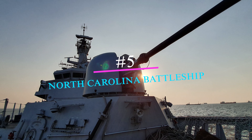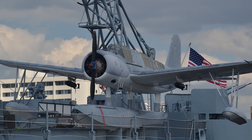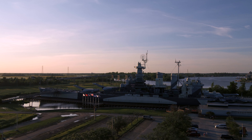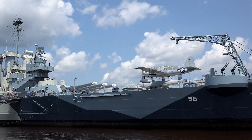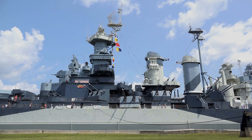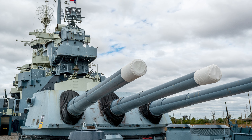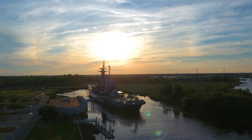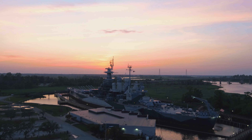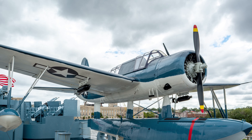Number 5: North Carolina Battleship. This battleship, commissioned during World War II, participated in every major naval offensive battle in the Pacific during the war. It was the most decorated U.S. battleship of the war, earning 15 Battle Stars throughout its active career. Even a hit from a Japanese torpedo didn't keep the USS North Carolina from action, though several men died during the attack. Retired in 1947 and scheduled to be scrapped in 1961, North Carolina locals raised more than $300,000 to buy the ship and dedicate it as a memorial to WWII veterans and North Carolinians who died during the war.